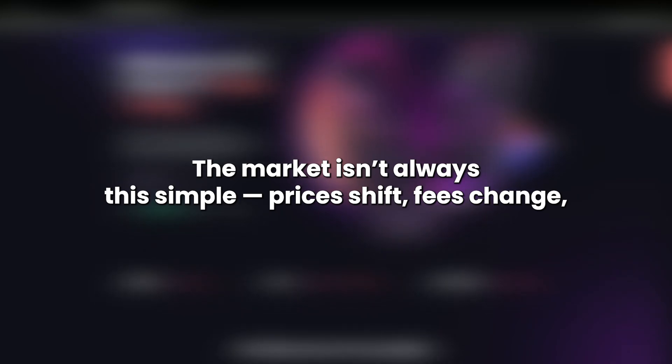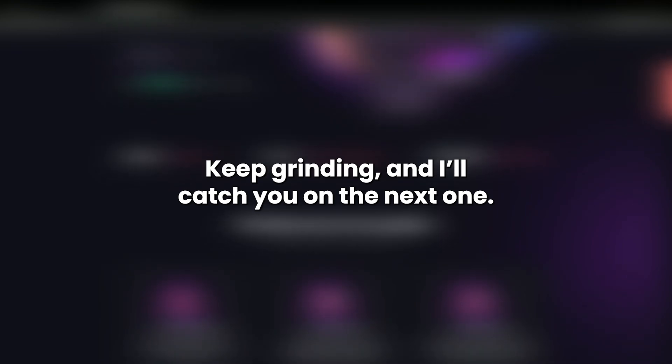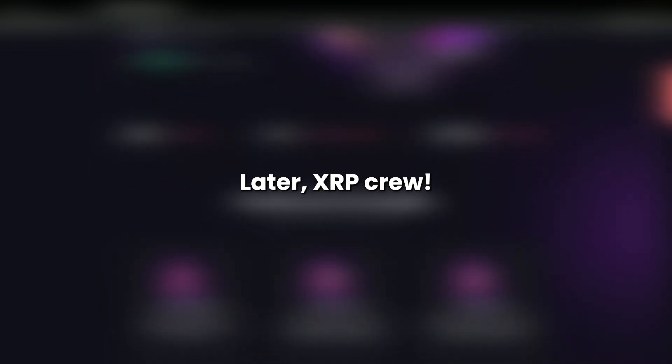The market isn't always this simple. Prices shift, fees change, but if you stay ahead of the curve and make smart moves, you can keep stacking those wins. Keep grinding, and I'll catch you on the next one. Later, XRP Crew.